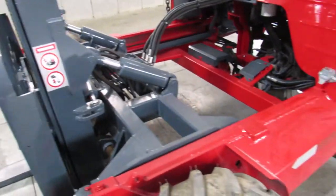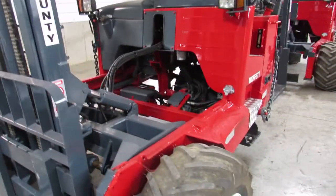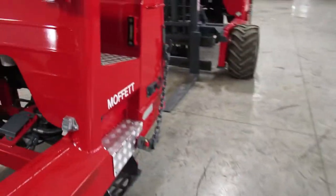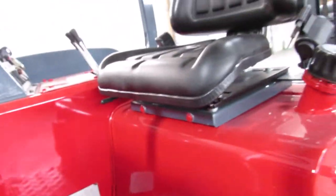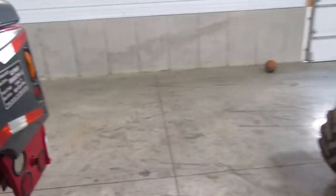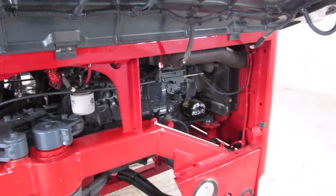We look for anything wearable — pins, bushings, mast bearings, chains — and anything we find bad, we go ahead and replace. Look how nice the oil looks here; this thing has been fully serviced. We go in, service it, and change your filter so you can hit the ground running.